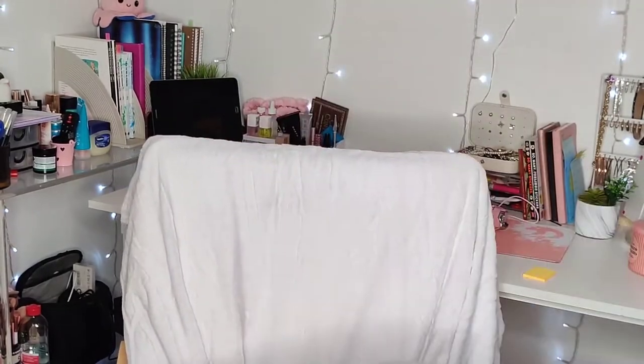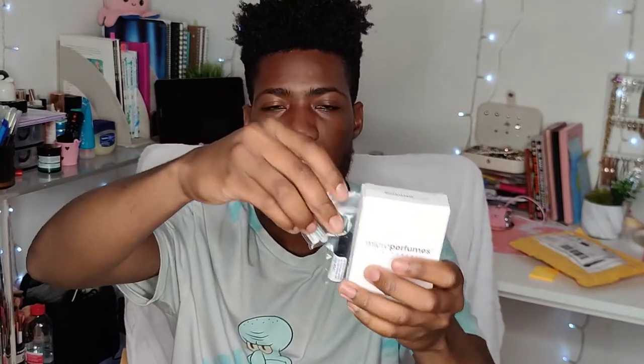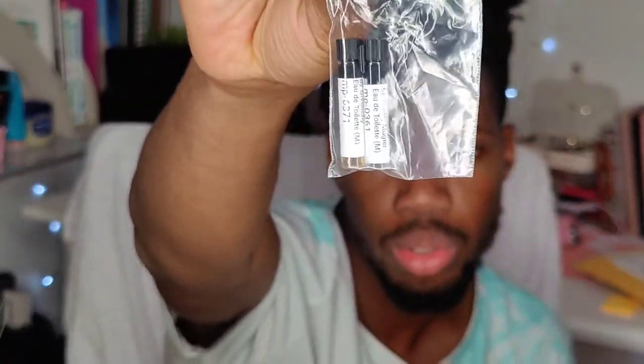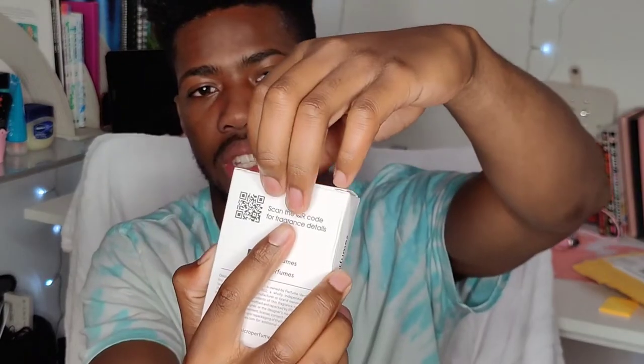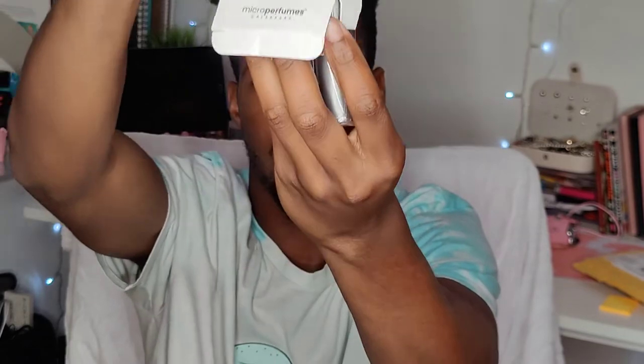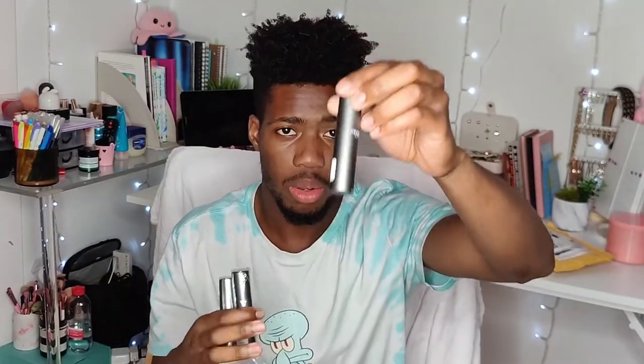This is what came inside the packaging. There are three sizes — this is the smallest size you'll find on their website, I think it's less than one milliliter. I got two of those, and then I got two that are three mls. Then there are the big boys — I already opened one so I'll show you them one by one.